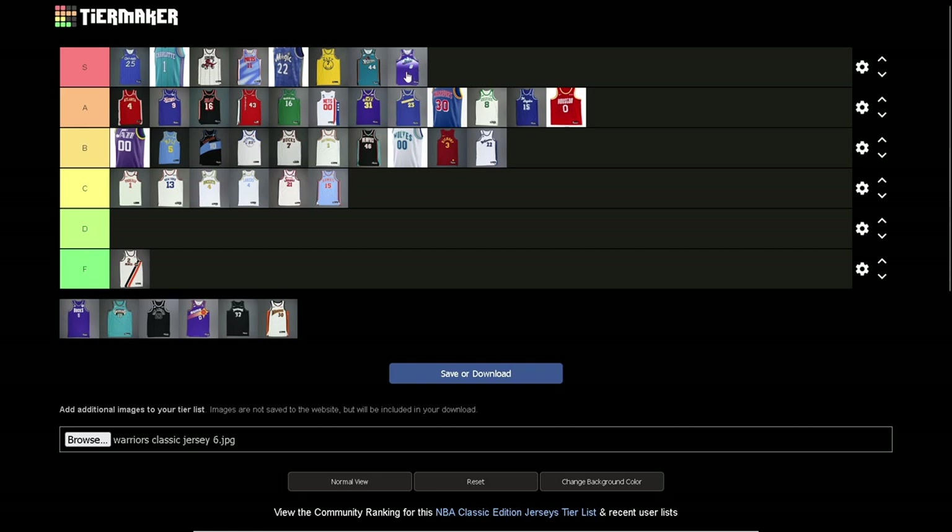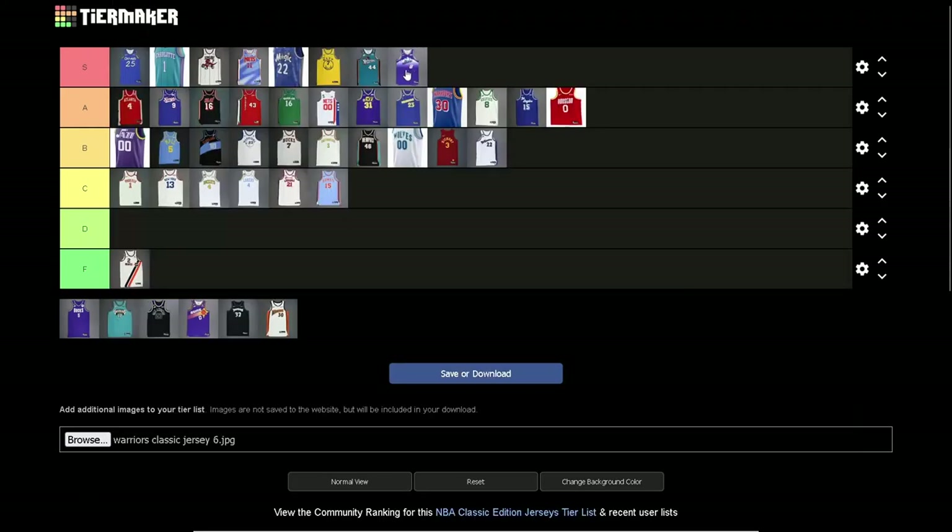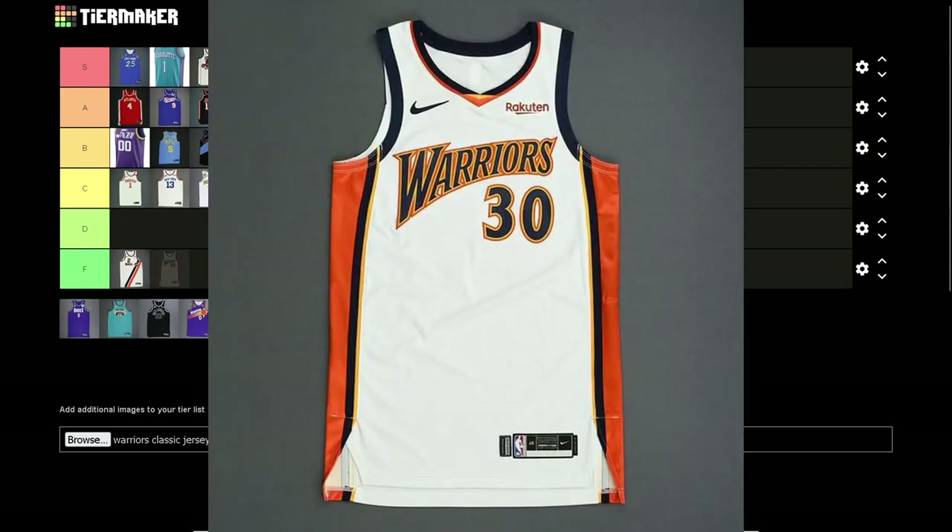Teal Jazz jersey — S tier. One of the greatest jerseys ever made. Back in the prime Stockton, prime Mailman days — incredible jersey. The mountains, the Jazz logo, the font of the numbers — hits on all cylinders. Did nothing wrong. Phenomenal jersey. Definitely one of the best here.